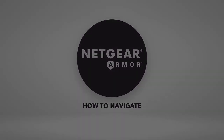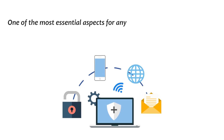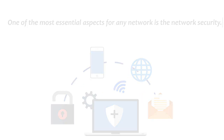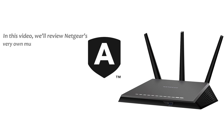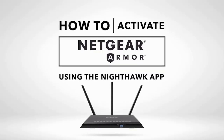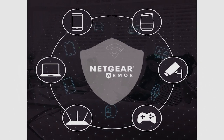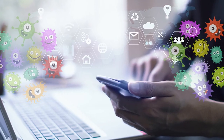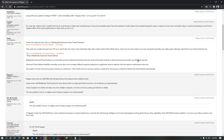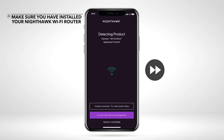Netgear Armor — is it worth the money? Hey guys, Tom here. One of the most essential aspects of any network is the network security. In this video, we'll review Netgear's very own multi-layered security system known as Netgear Armor. If you own a Netgear router, you've probably heard about Netgear Armor. It protects both your router and connected devices against online security threats such as viruses, phishing sites, and trackers. The system has great reviews, so I decided to test it myself and see if it's worth it.